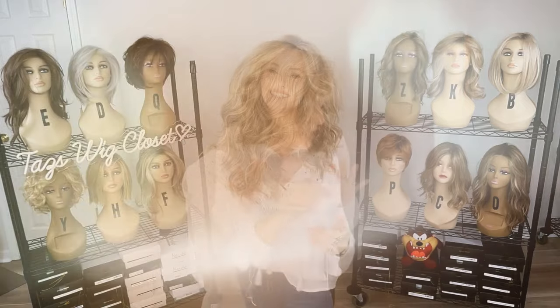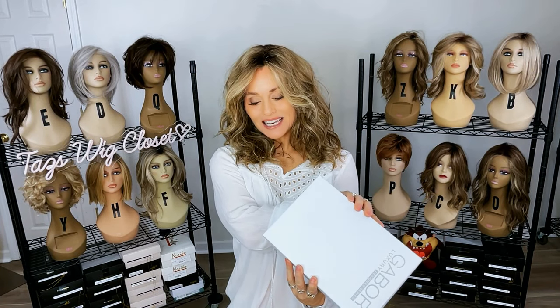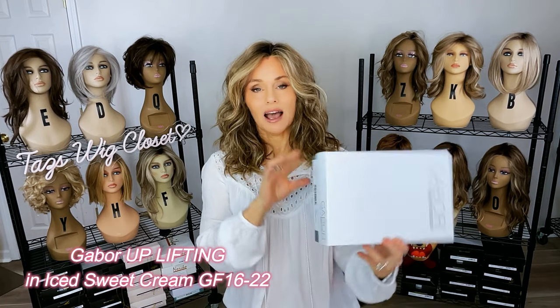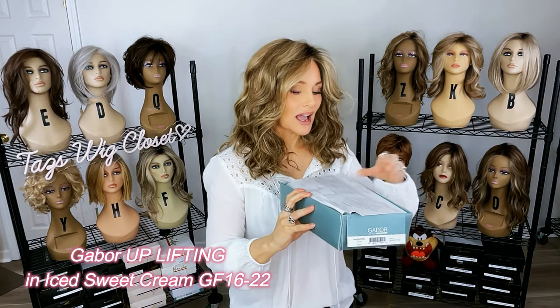The next one we're going to take a look at is a really short style. There's a long style, a medium length, and a short one — something for everyone in this collection. This is called Uplifting — that's the name of it. It's in the color Iced Sweet Cream, GF-1622. Iced Sweet Cream is not rooted. I did take it out to inspect it and remove the tags, but that is all I have done. It looks like a short, little layered style.